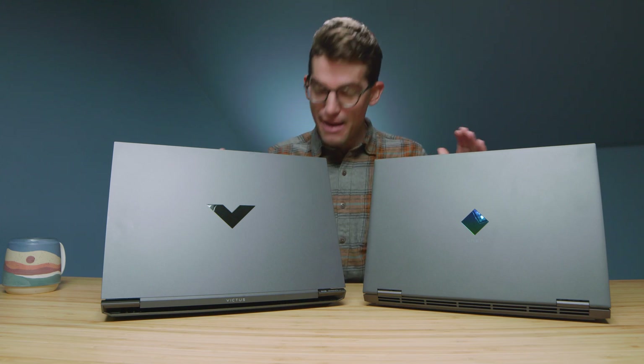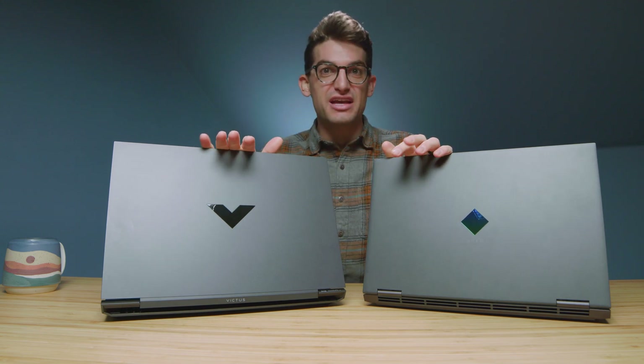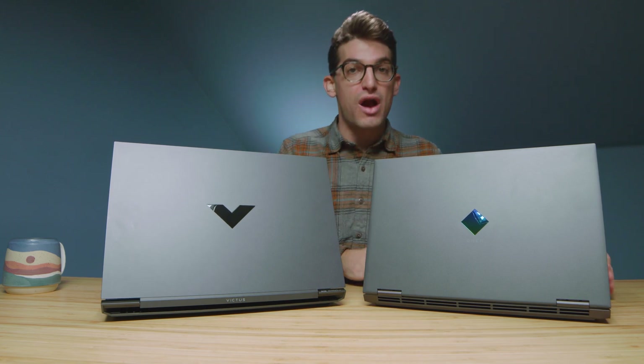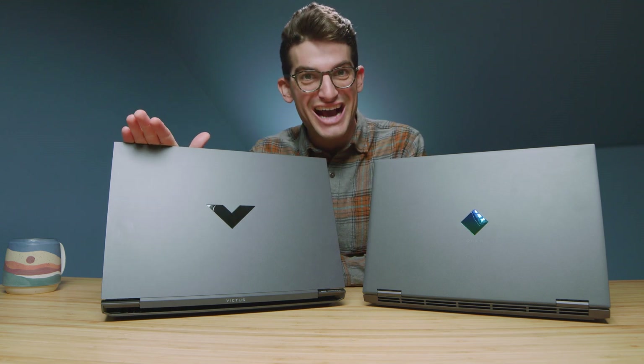This is a video I've been waiting to do. I'm really excited about the HP Omen versus the HP Victus — the premium version and its budget-friendly doppelganger. On the Omen we have the Ryzen 7 5800H and the RTX 3060, and on the Victus we have the Ryzen 5 5600H with the RTX 3050 Ti.